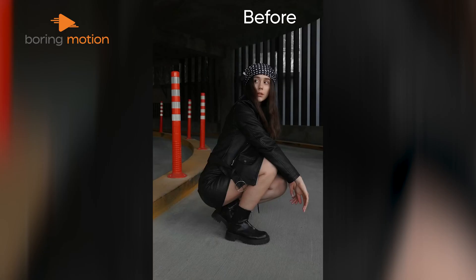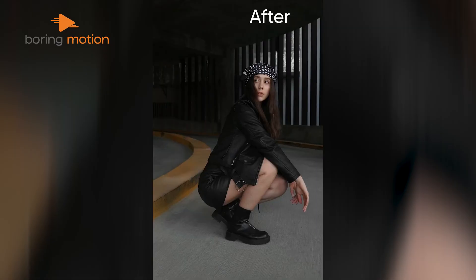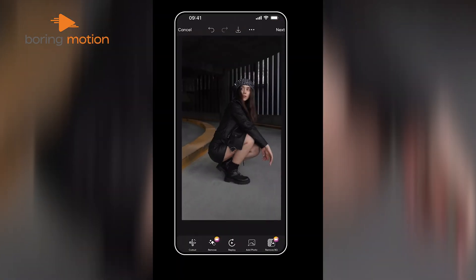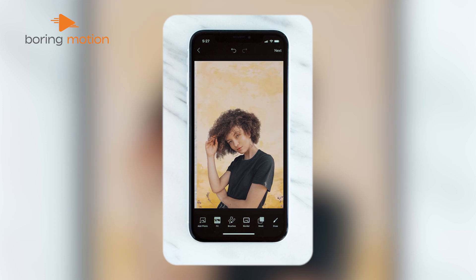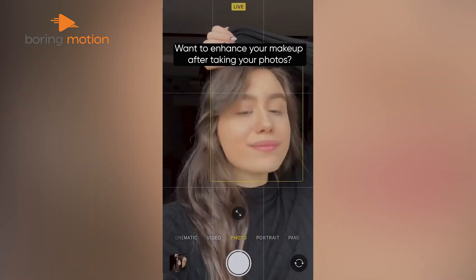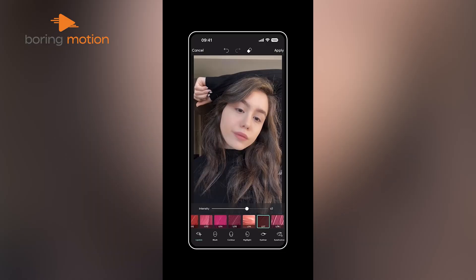Here's what makes PixArt special — its AI features are next level. Want to get rid of that photo bomber in your perfect shot? Just tap the Remove Object tool and watch them disappear. The AI Background Remover works like magic, perfect when you need to switch up the settings of your photos. And if you're dealing with a not-so-perfect shot, the AI Enhanced tool brightens and sharpens your images in seconds.